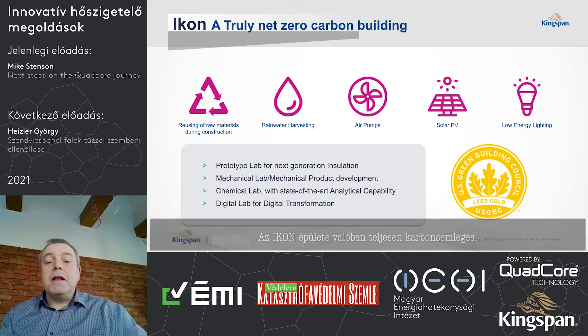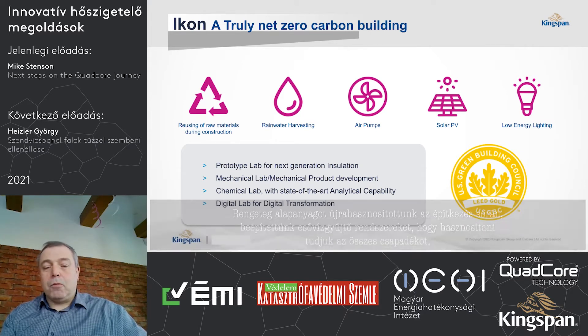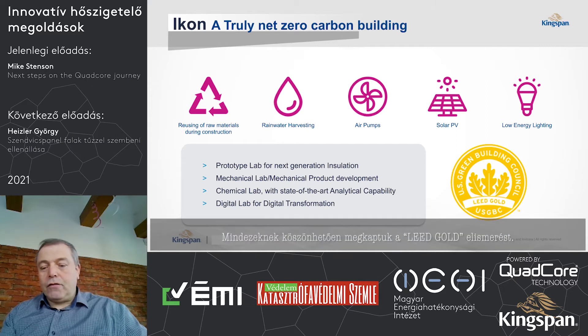The building itself is truly net zero carbon. Lots of raw materials were reused during the construction phase. We've implemented rainwater harvesting for the capture of all water on site, air pumps for energy, solar PV on the roof, and low energy lighting throughout the building. All of this has led the building to be LEED Gold approved.